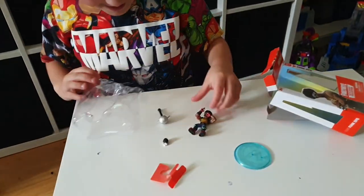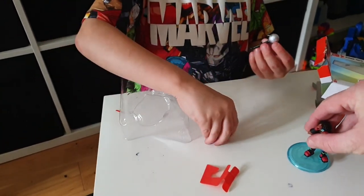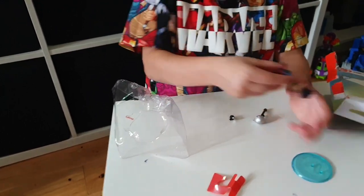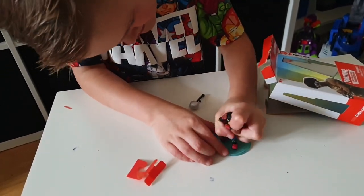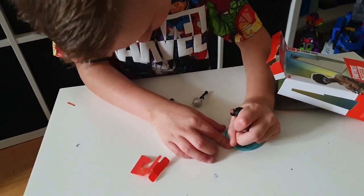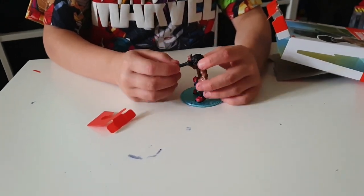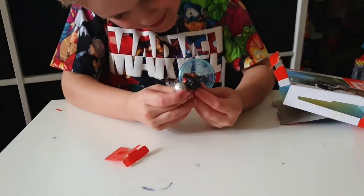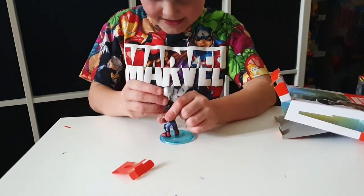You got that one? Yeah, well done. He's got a little trigger that goes on the base. Does he stick on there? I'd like to see if he can get on there. Oh, well done Finn! And then he's got weapons you can put on his hands. This looks a bit like a disco pick-up, doesn't it?